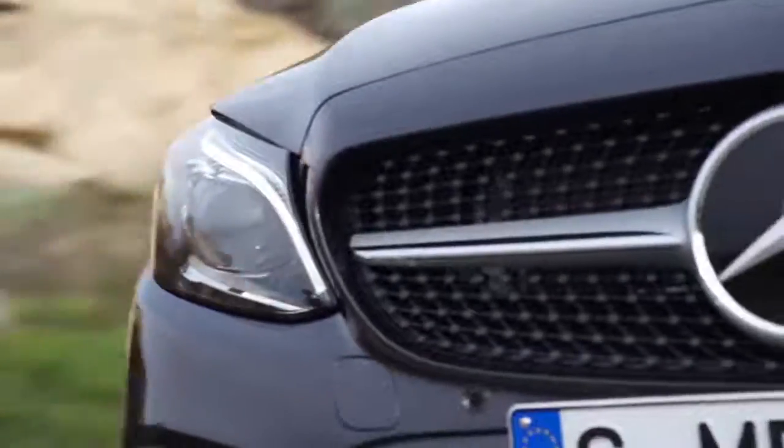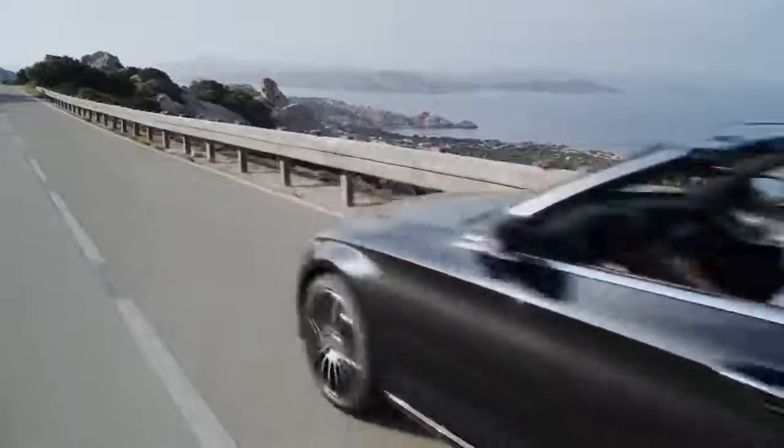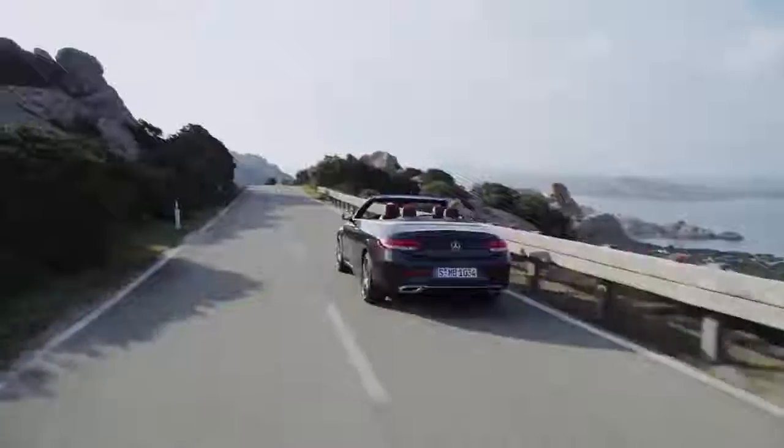There's nothing better on a sunny day than having the roof down, the wind going through your hair. This is when driving is absolutely the funnest. But just in case you need a little bit more horsepower,